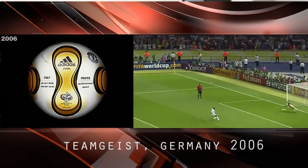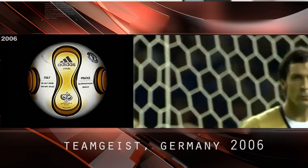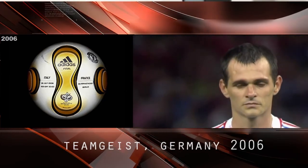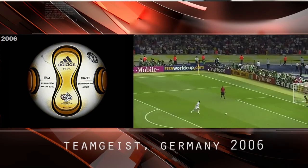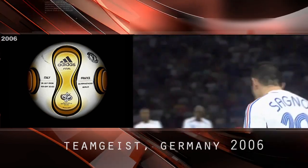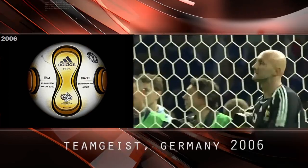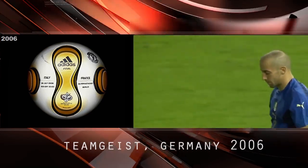Teamgeist, Germany 2006. Prior to the Teamgeist, the surface of World Cup match balls had notable differences depending on where a player would strike the ball, due to seams, ridges, and other imperfections where panels come together. The revolutionary propeller design of the Teamgeist minimized corners and created a smoother surface for improved play. The ball was designed with the traditional colors of the German flag, accentuated with the golden color of the World Cup trophy.